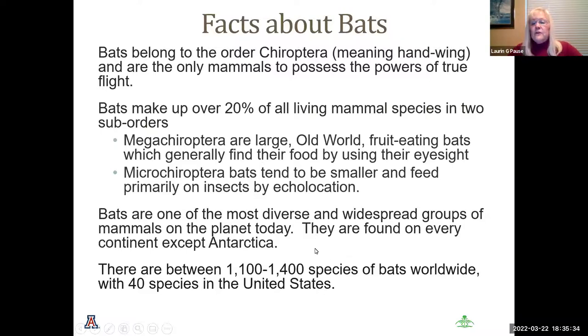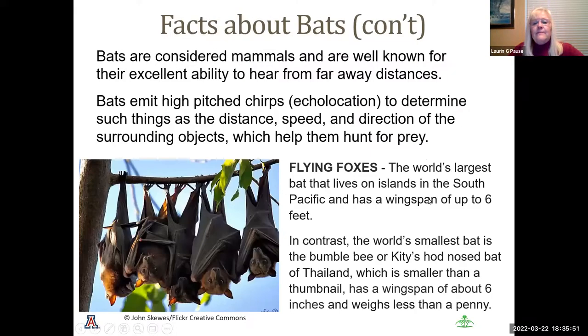Bats are one of the most diverse and widespread groups of mammals on the planet. They are found on every continent except Antarctica. There are between 1,100 and 1,400 species of bats worldwide, with 40 specifically in the United States. They are well known for their echolocation system — emitting very high-pitched chirps, most of which we cannot hear. By echolocation they can calculate distance, speed, and direction of objects, helping them hunt for prey, much like submarine sonar pings.